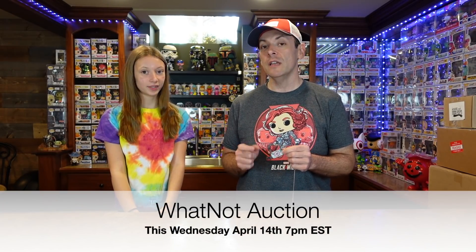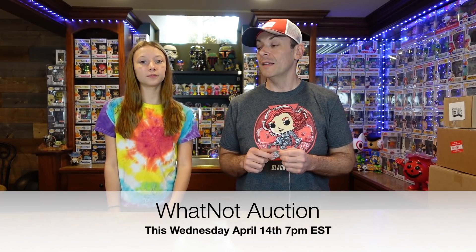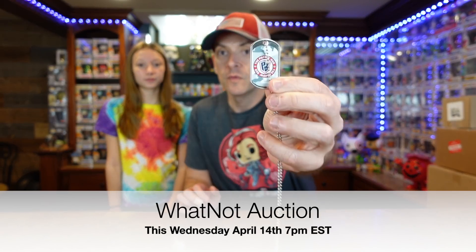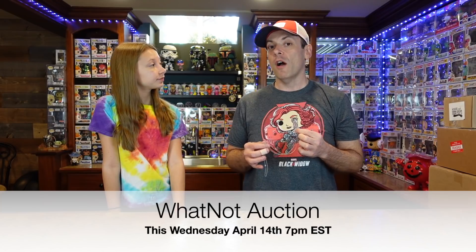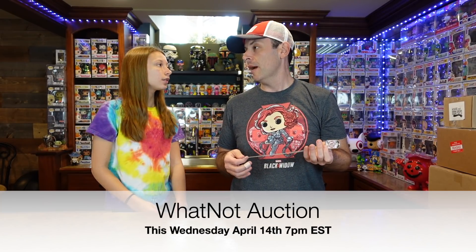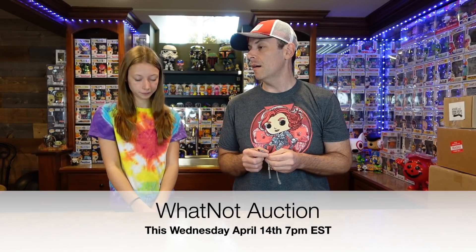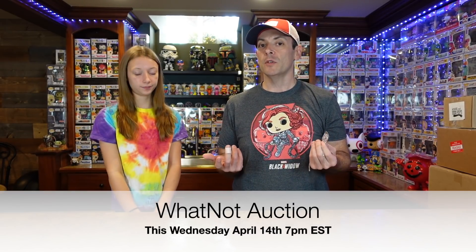Which is the Gary Sinise Foundation. It's an absolutely great foundation that we've read up a lot on. What we're going to be auctioning off — we're going to have these dog tags. So that's a sample of that. These are going to be up for Buy It Now. We'll have them preloaded before the auction so you can pick them up ahead of time. If you want to pick them up during the auction, there will be chances for chases as well.